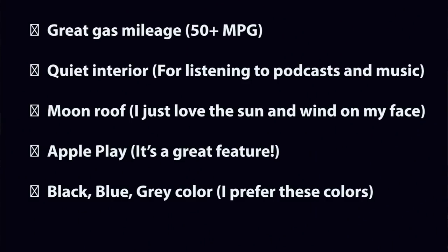What you see here is my list of things that I wanted. I wanted great gas mileage — 50 plus miles per gallon if possible. A quiet interior because I like to listen to podcasts and music. I wanted a moonroof because I like to feel the sun and wind on my face. I wanted Apple CarPlay, which is a great feature. And the color I wanted was really black, but I could do blue or gray. So that was my list — now I know what I'm looking for.